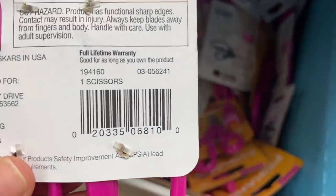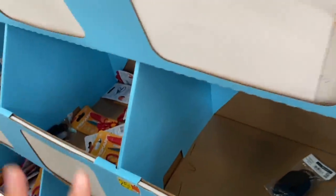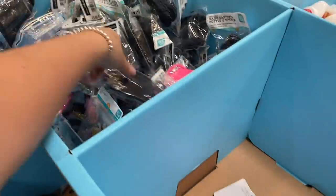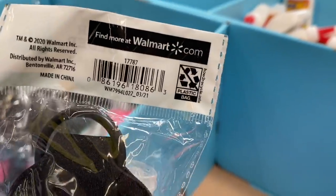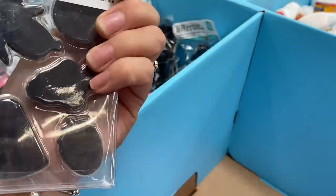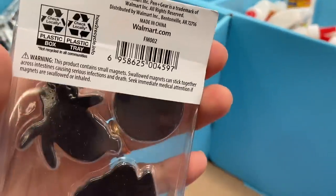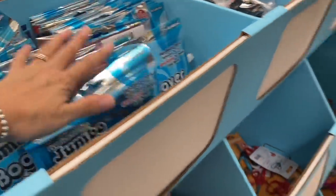Here is the barcode. You know very well that every good couponer comes and gets these great, cheap products. Over here we have hand sanitizers and a magnet set, also 25 cents. Everything over here is 25 cents.